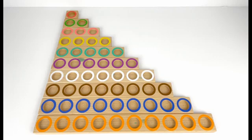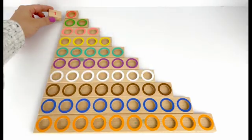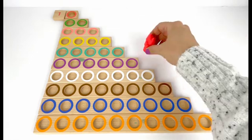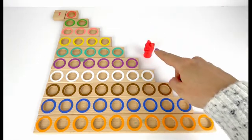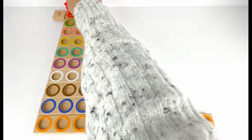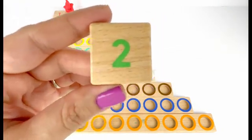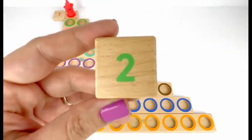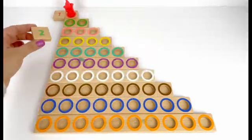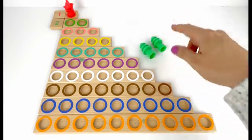Hi friends, let's learn about numbers and counting together. The first number is number one. Let's put it up here. I also have one red fox — goes right over here. One.